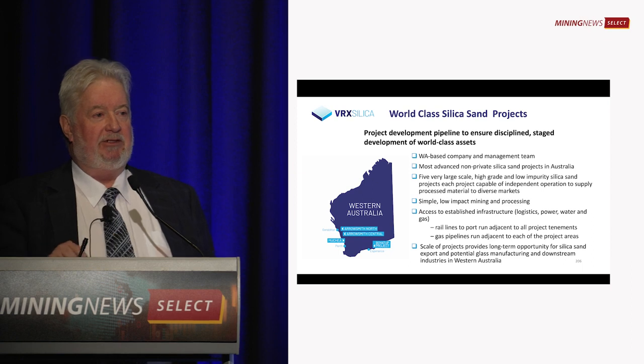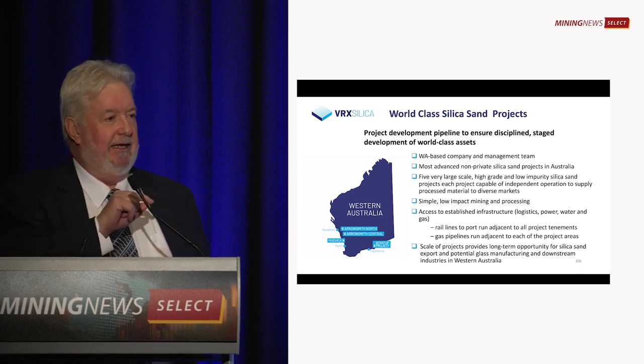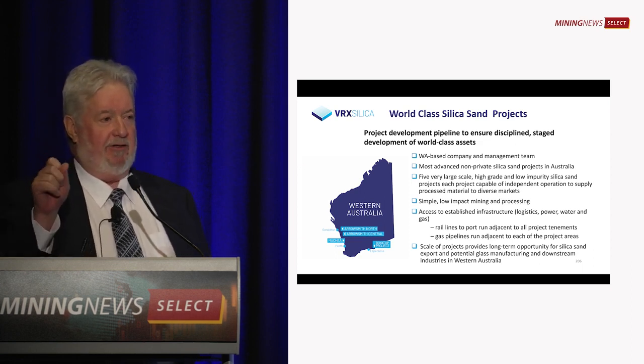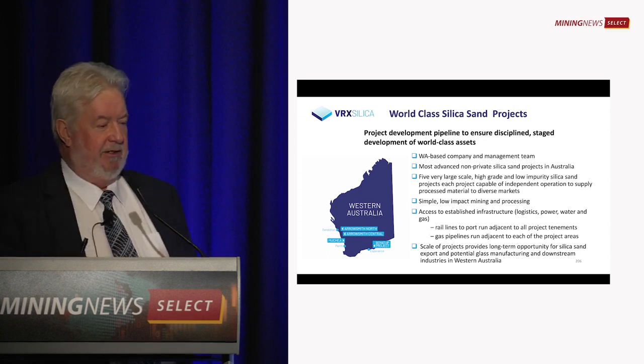All of our land is on unallocated crown land, previously known as vacant crown land. So we only have two stakeholders: the state — the EPA — and native title holders. We've got agreements in place with native title holders and now we're dealing with the state.